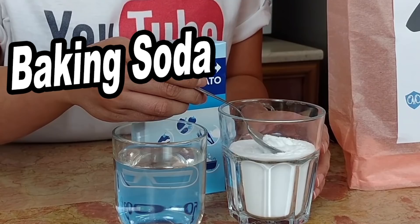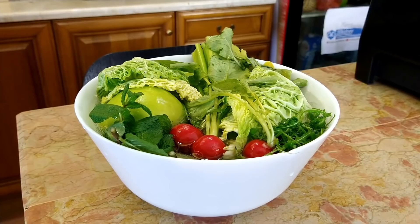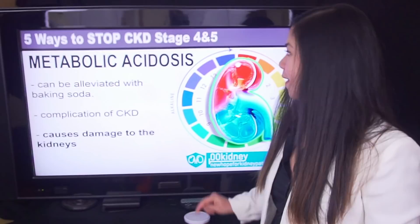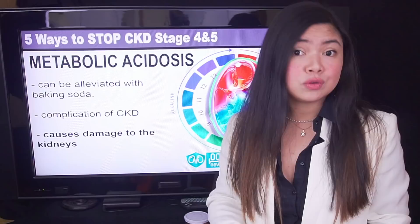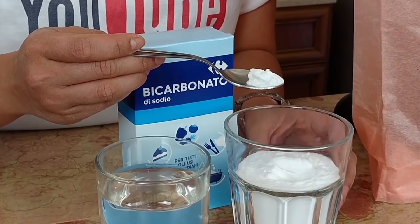Number 1: baking soda. Many people keep a box of baking soda in their home for its many uses — it's absolutely a must for cleaning fruit and veggies. But baking soda may actually save your life if you have kidney disease. The reason is metabolic acidosis, a complication of CKD that can be alleviated with baking soda. Metabolic acidosis is known to seriously damage the kidneys, and baking soda helps the kidneys keep acidity and alkalinity in balance. Studies confirm that administering baking soda can effectively slow down the progression of kidney disease.